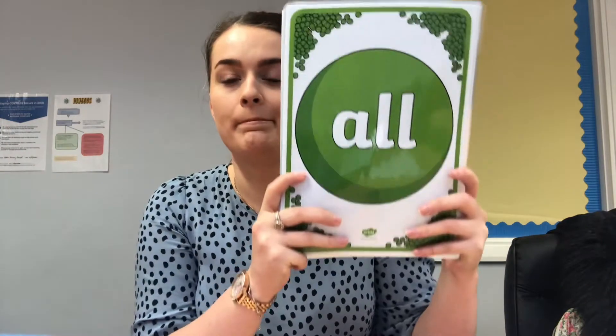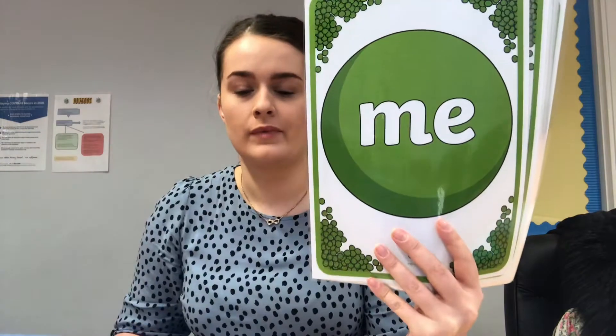Below will be a link to the tricky words song. But I want you to try and say these before I say them. Okay, first one: all, was, we, you, me, are, I, go, she, be, my.